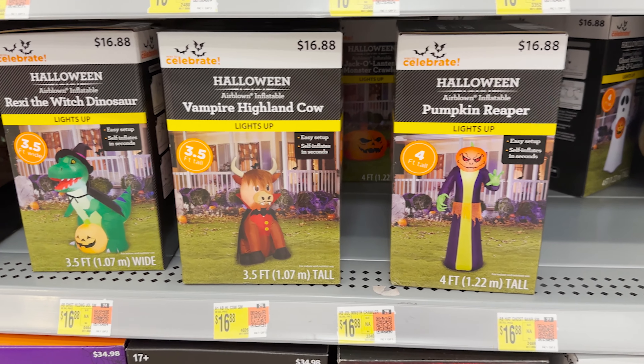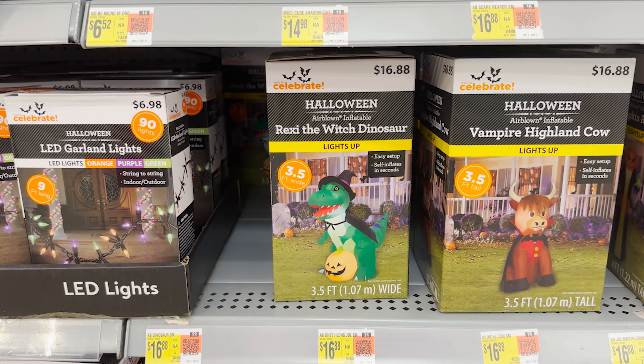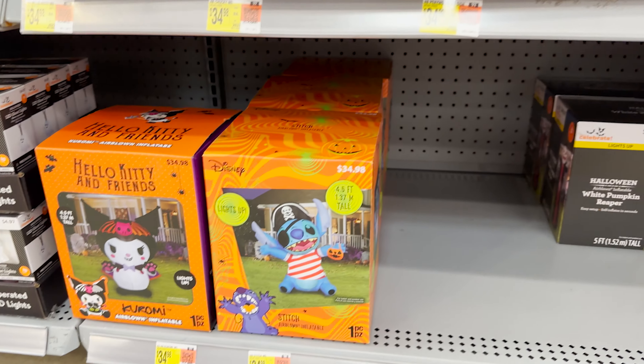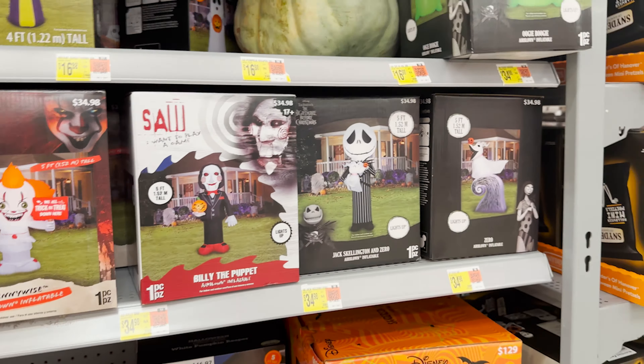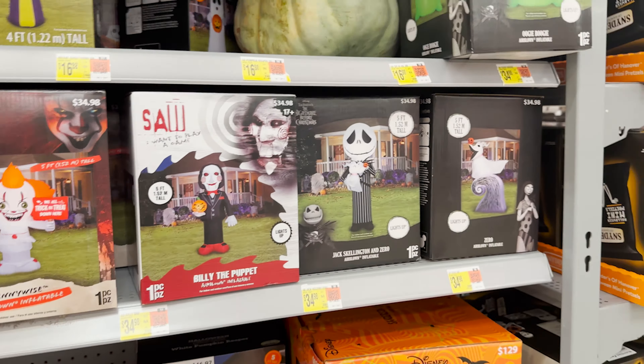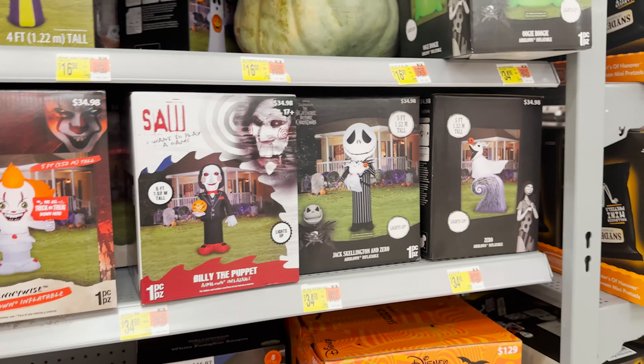They've got Rexy the witch dinosaur — Harrison would love that. There's also a vampire and a howling cow. Oh, the howling cow — why did they put that in Halloween? There was a lady just over here who said she wished they had a Beetlejuice blow-up, and I was thinking to myself that was genius. Why did they not do that? Maybe they had it and already sold out — who knows.